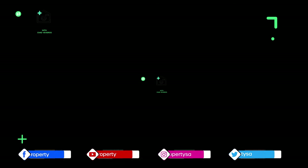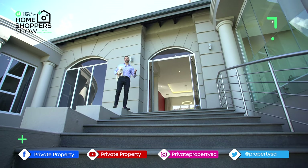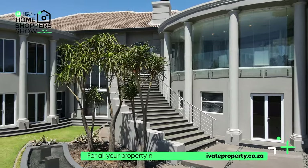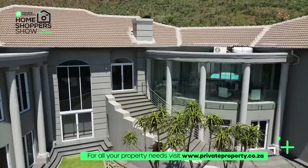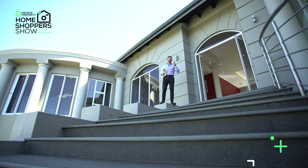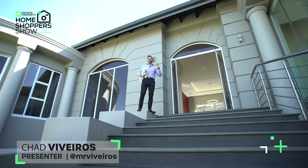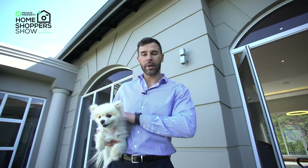Featherbrook Estate, perfectly straddling the fine line between tranquility and convenience, with both Cradle Stone Mall as well as Silver Star Casino within easy reach. Here we are within an estate that takes nature seriously — indigenous trees and greenery surrounding you. And behind me, a four-bedroom, five-bathroom stunning home built to perfection with so many very fine and important details kept in mind. My name is Chad Barveros. This is the Private Property Home Shopper Show, and today we are joined by our local pooch, Mia. Come with me — welcome home.